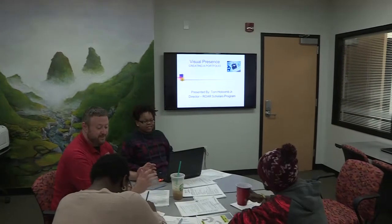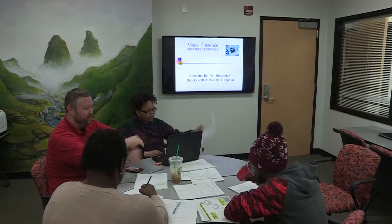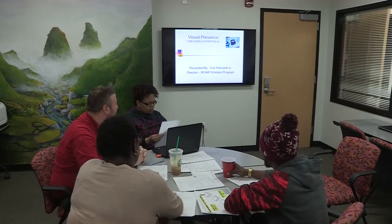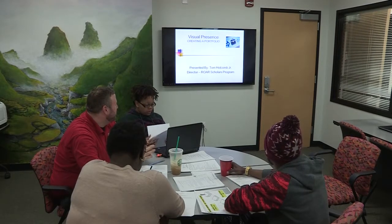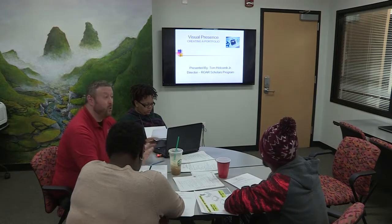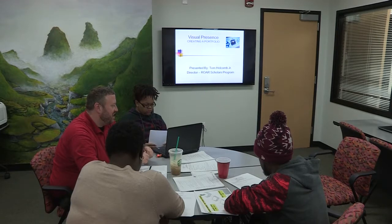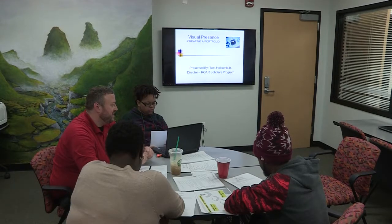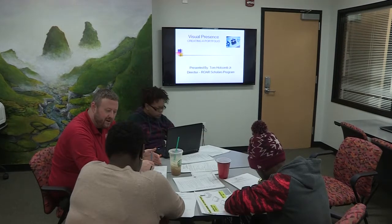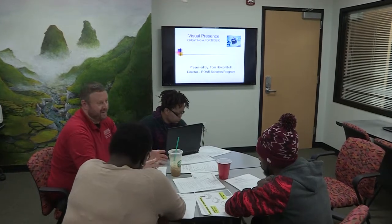Welcome, everyone, to our professional career portfolio workshop, 'Building Your Personal Presence.' This workshop was asked to be reproduced a few times, so I'm glad we got to redo it and actually record it this time. Before we get started, I'd like to ask what specifically interested you about developing a portfolio — if you don't mind going around and telling us just one thing you're hoping to get out of today.